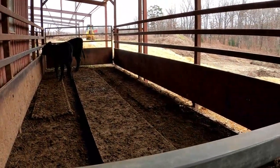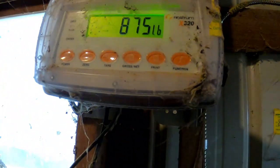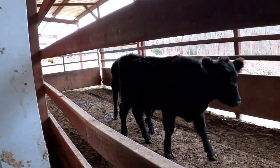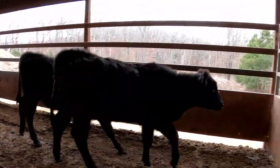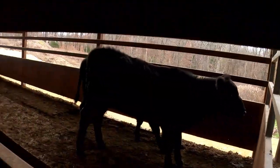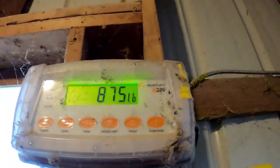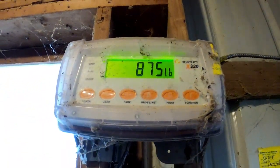In they go. This is the scale. Let's go see what they weigh. 875? 875 total. They weigh about 440 pounds each.